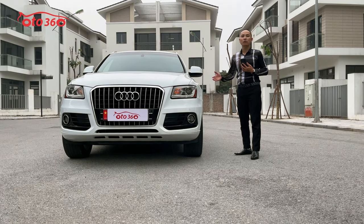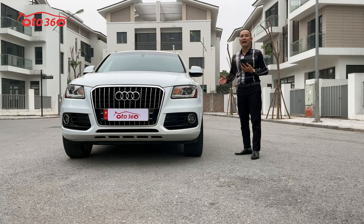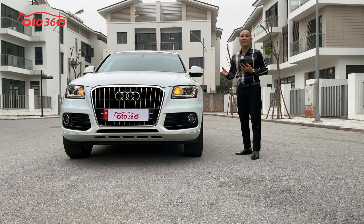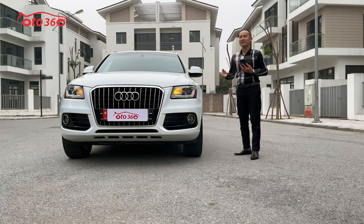Bản hãng thị trường Việt Nam chỉ được trang bị loa Bose thôi, nhưng chiếc xe này được trang bị loa Bang & Olufsen. Thứ hai là option nhiều hơn: nội thất ghế da cao cấp, ghế chỉnh điện, sưởi ghế. Rất nhiều option.